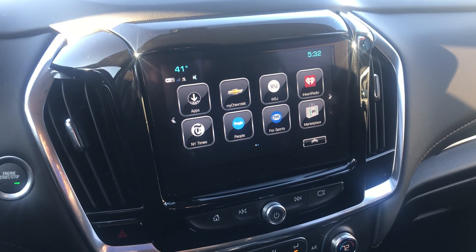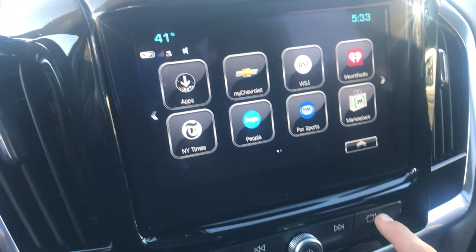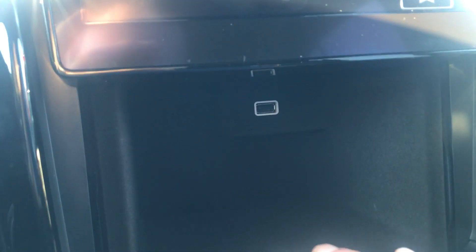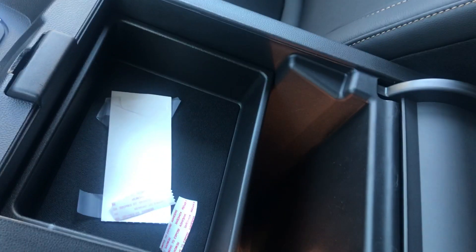It actually has a hidden little compartment. If you go ahead and touch this button right here, take a look at this — that will slide open. There's also a USB in there. You can put your glasses, your wallet, your keys, just to hide anything you want in there instead of putting it in your center console.